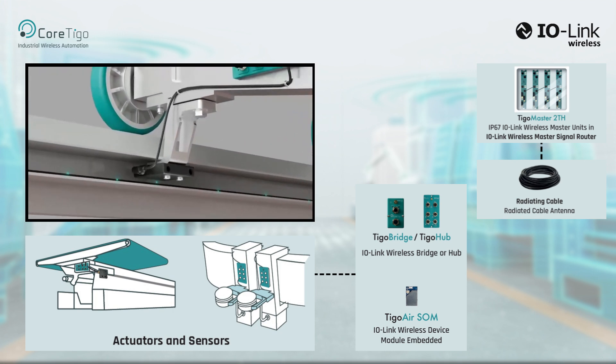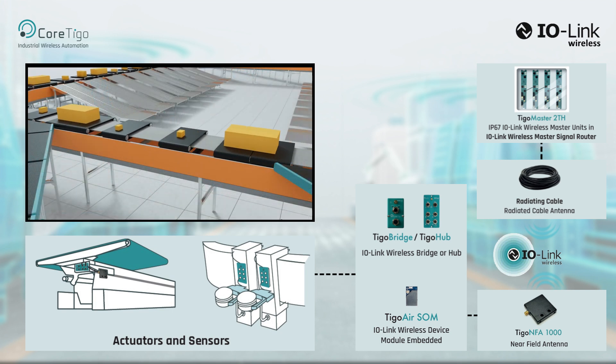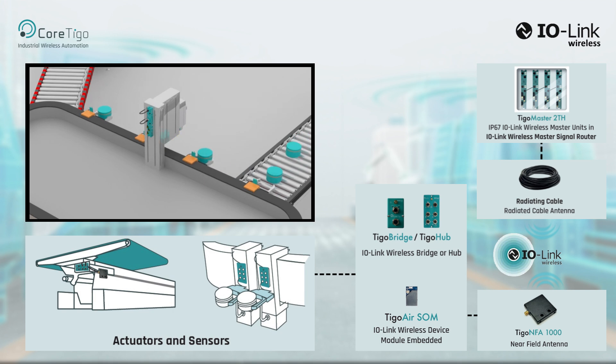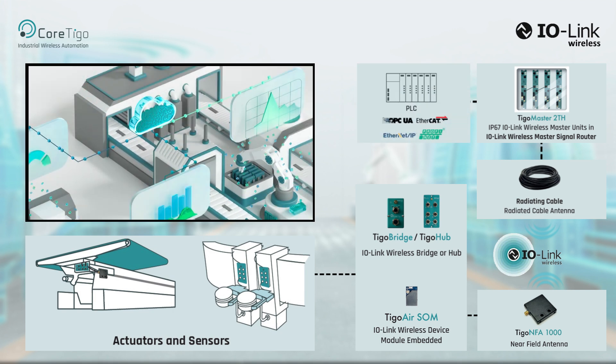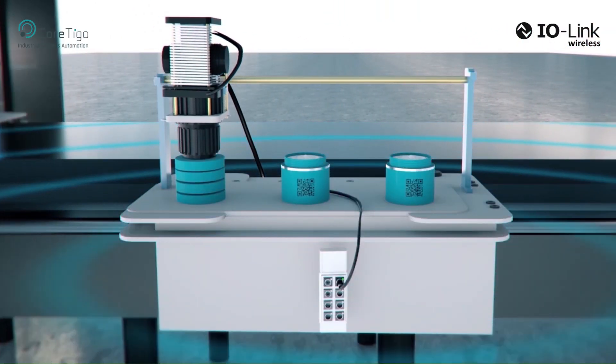The IO-Link Wireless devices are equipped with a near-field antenna, which is mounted to be in close proximity to the radiating cable. This forms a contactless, constantly moving IO-Link Wireless system. The Tigo Master is connected to the PLC for automation control and to IoT and enterprise IT level servers for data monitoring.